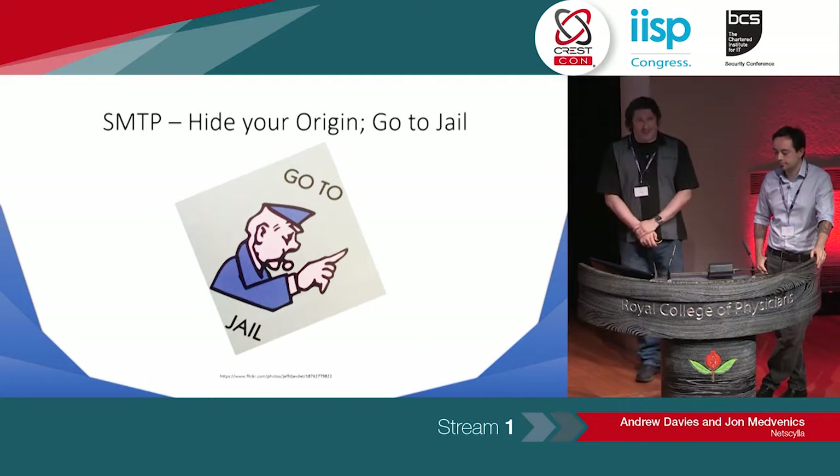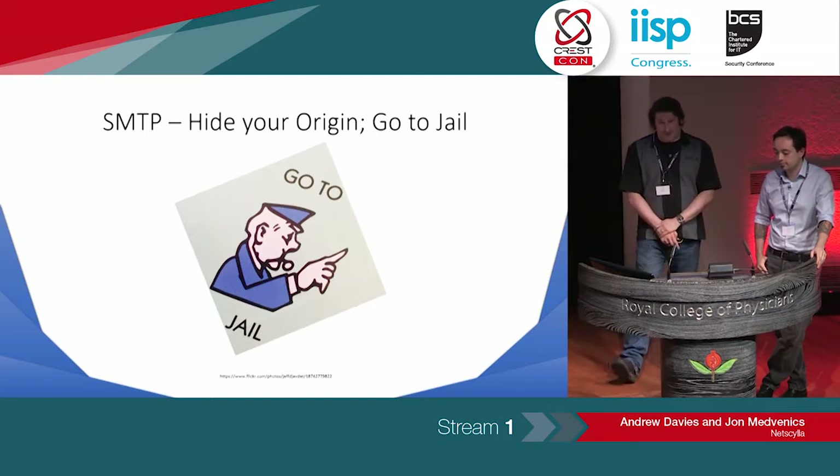If your IP address leaks in the mail headers, you might end up going to jail or having a knock on your door.